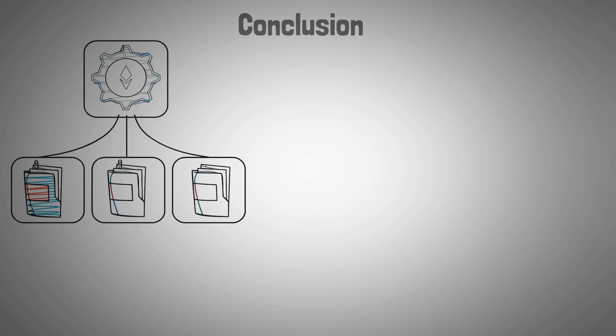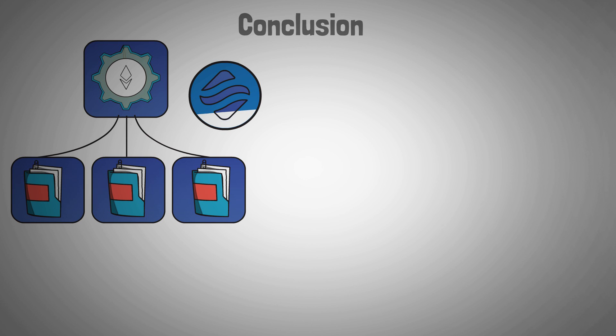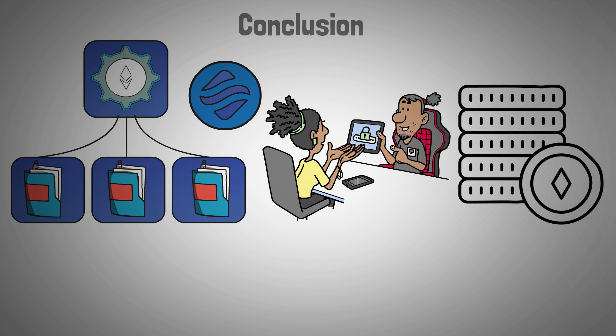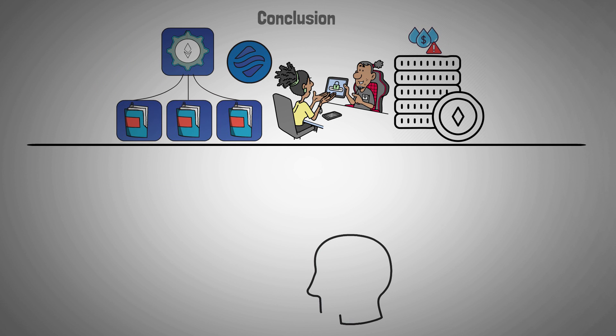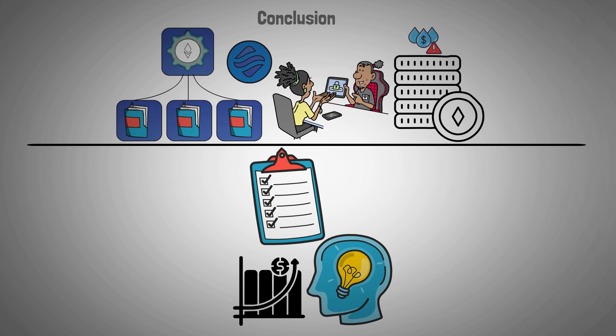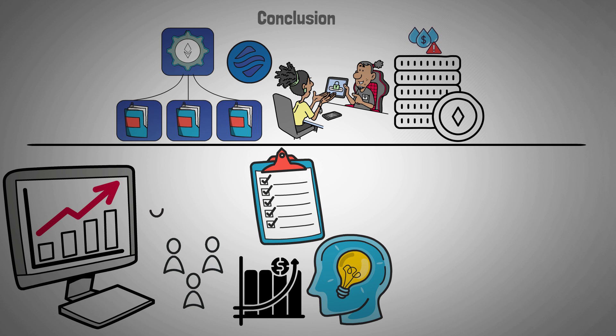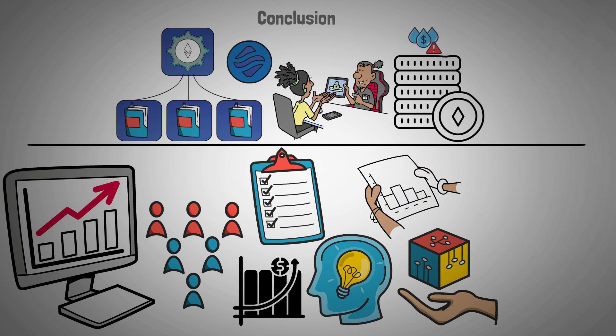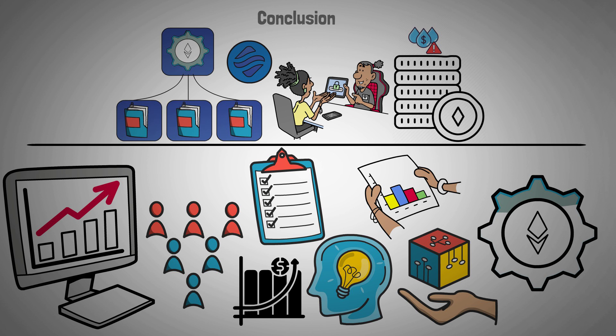In conclusion, Swell Network has become a noteworthy innovation in the Ethereum staking ecosystem, tackling important issues like high entry barriers and traditional staking's lack of liquidity. Users have a variety of options for optimizing yield while preserving liquidity thanks to its distinctive features. Swell's success will ultimately depend on user uptake and its capacity to adapt to the changing DeFi environment. As the project develops further, it may have a big impact on how Ethereum staking develops.